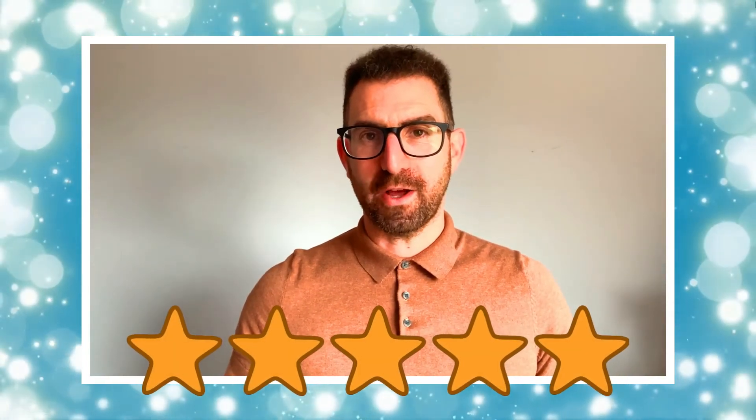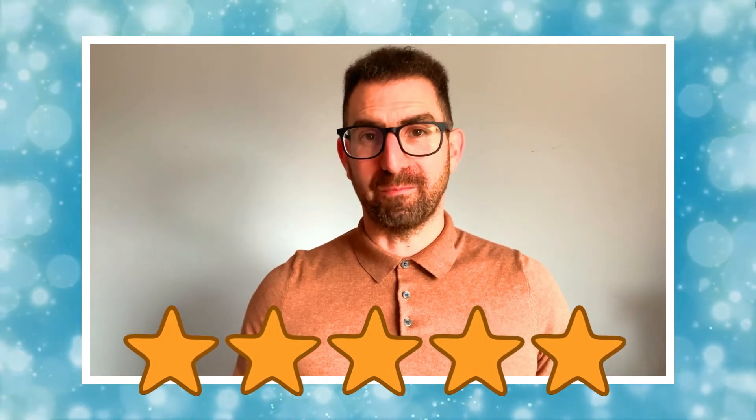I am sure you can see the value of these brilliant resources, so please leave a star rating and comment below to let us know what you think. Thank you for watching and bye for now.